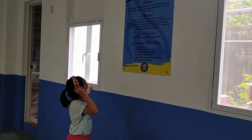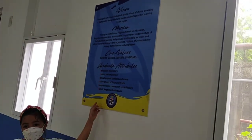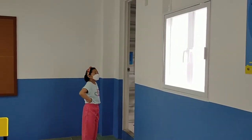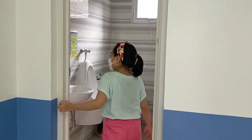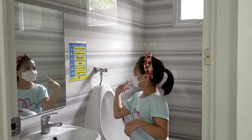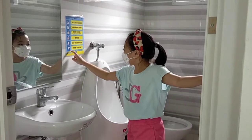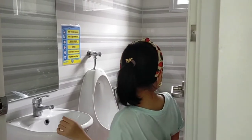The vision, mission, core values, and graduate attributes of Angelicum are posted in every room so students can embrace the Angelicum community. And then the restroom. Clean after use and turn off the tap. They have a guide on how to properly wash their hands.